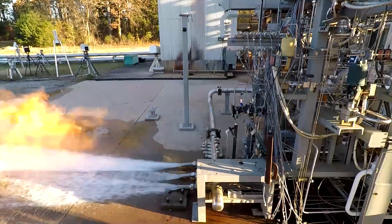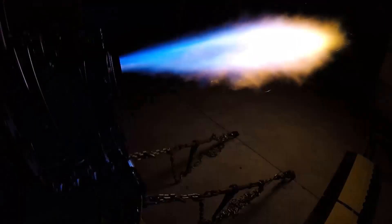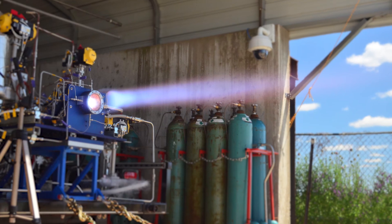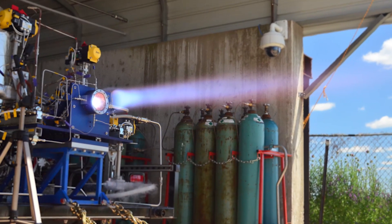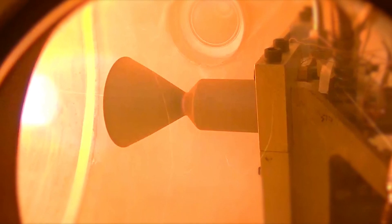Capable of multiple restarts over a long operating life with no need for maintenance, our systems showcase the next generation of engine technology. In addition to the main engines, we develop reaction control systems, fluid systems, and control systems to comprise full propulsion offerings.